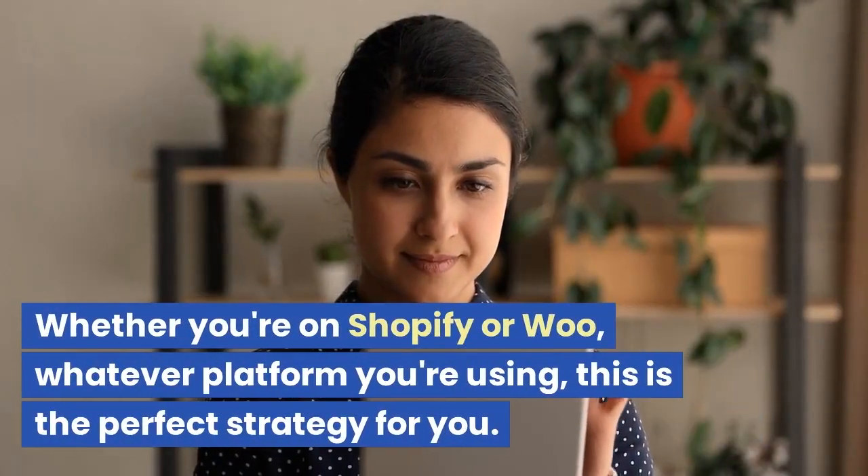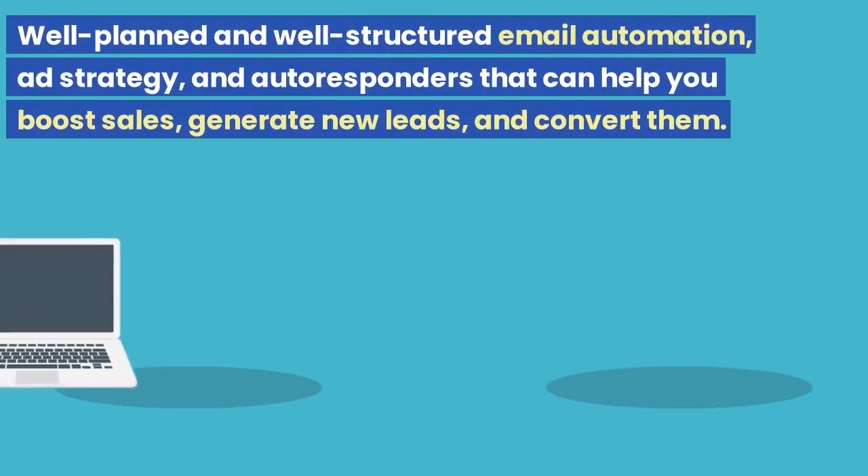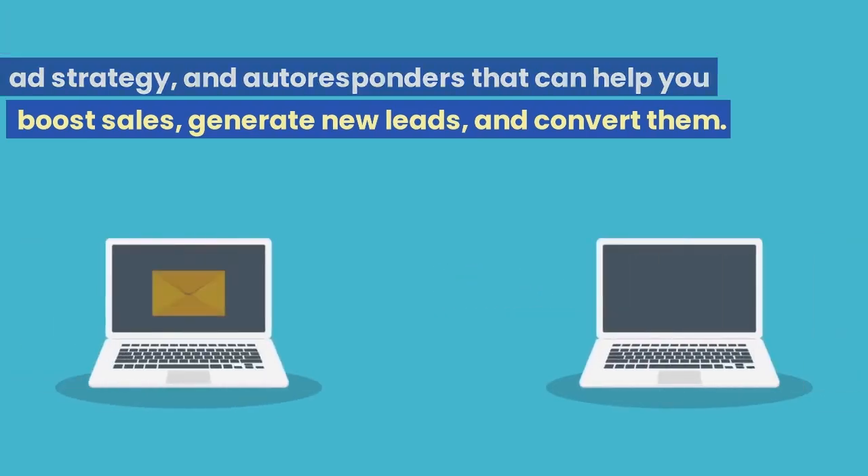Whether you're on Shopify or WooCommerce, whatever platform you're using, this is the perfect strategy for you. Well-planned and well-structured email automation, ad strategy, and autoresponders that can help you boost sales, generate new leads, and convert them.